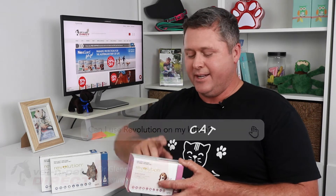You certainly can. From six weeks of age, top spot up behind the back of the neck, high enough up that they can't turn around and lick it. It does fleas, it does intestinal worms, including hookworms and roundworms, a lot of the mites also, and heartworm prevention.